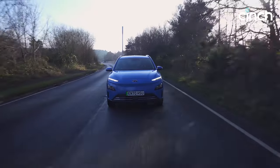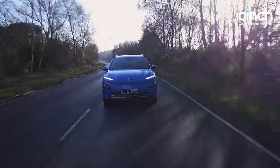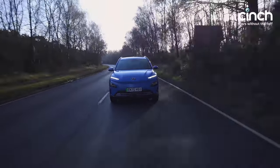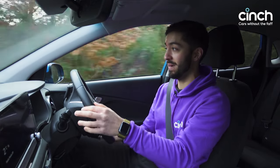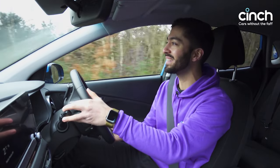I've still got 132 miles left and I've done about 35 miles on the road, so the range is realistic and it seems to be very accurate. I think this car is actually a realist in terms of its range — I wouldn't say it's an optimist or a pessimist, and I think that's good. We want it to be a realist.